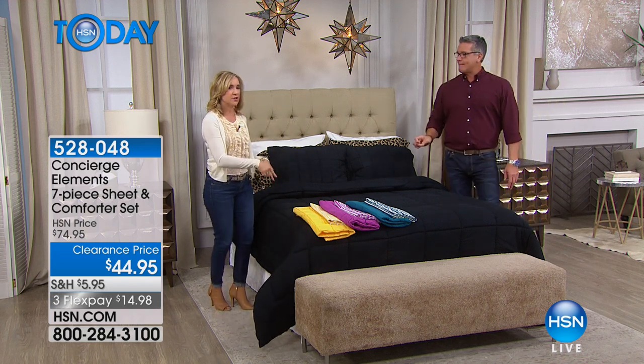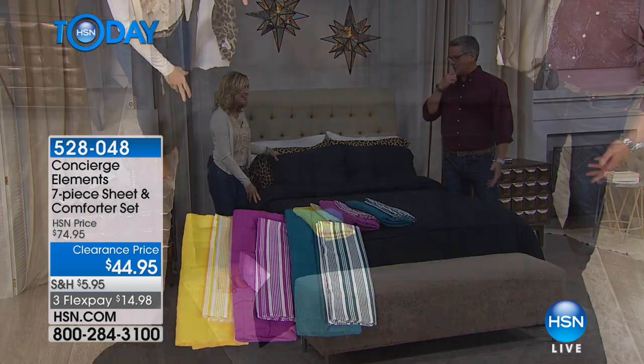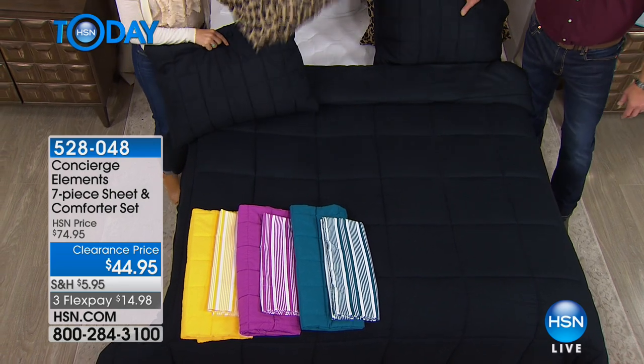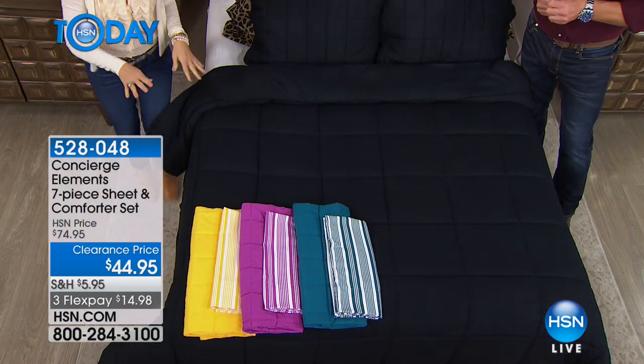We sell the comforters usually with shams for $49 — just for the comforter. Here you get a free set of sheets and some money back. This is a good deal today. Microfiber is the number one selling type of sheet industry-wide now.